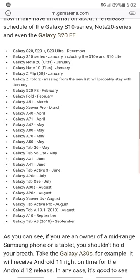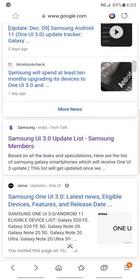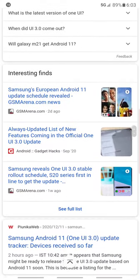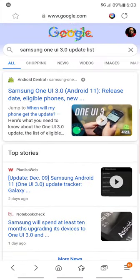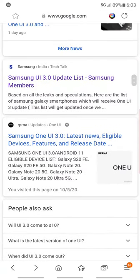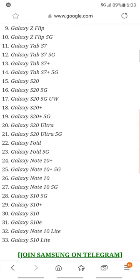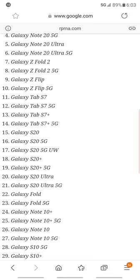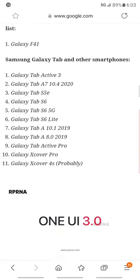If your device is listed, it will receive Android 11. My Samsung tablet is also going to receive it too — I've got a Samsung tablet so I'm happy about that. My tablet is on the list and that's really good.